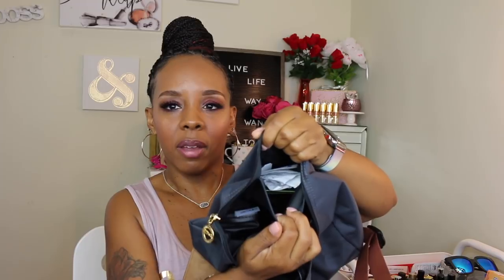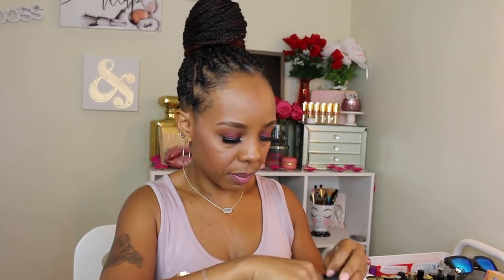Last but not least, in the pocket I have my badge, my care card, some Target receipts, and my Bath and Body Works coupon.